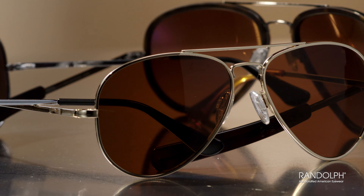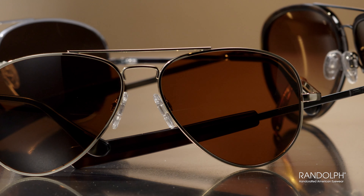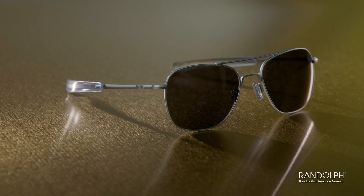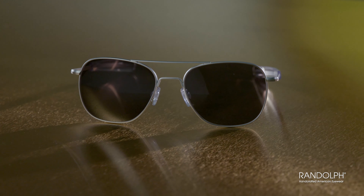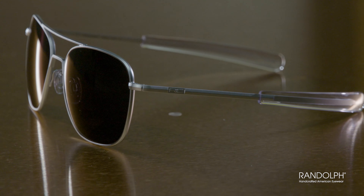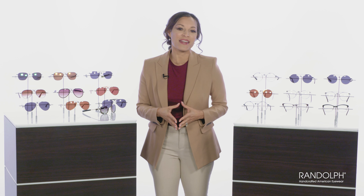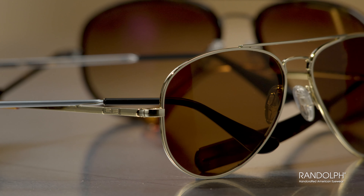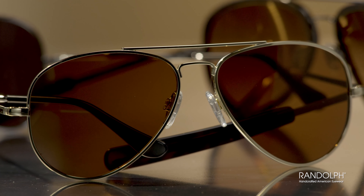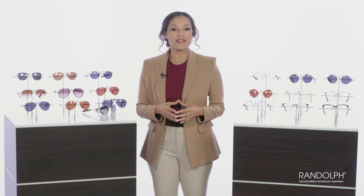This is the Concorde. And if you guessed that the name is a nod to the luxurious supersonic Concorde jet, you'd be 100% correct. What better way to pay tribute to such an incredible aviation milestone than with the iconic aviation glasses shape — the Aviator — worn by generations of military aviators flying over France, Italy, Germany, North Africa, the Pacific, Korea, Vietnam, and the Middle East. The Concorde is very similar to the square aviators described earlier, made with the same care and attention to detail. The only difference is the smoother curve of the more traditional teardrop shape.